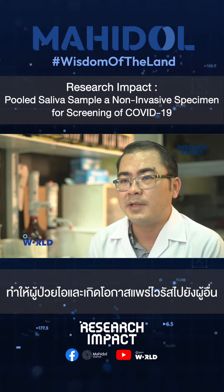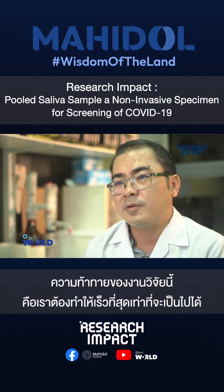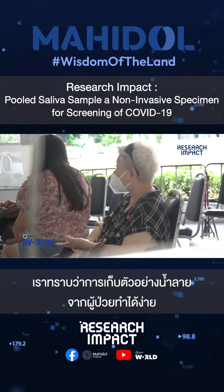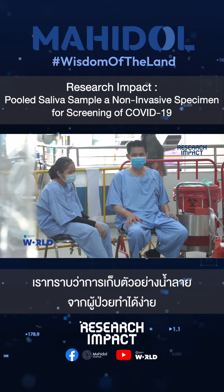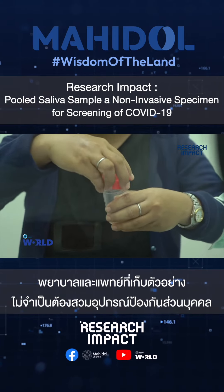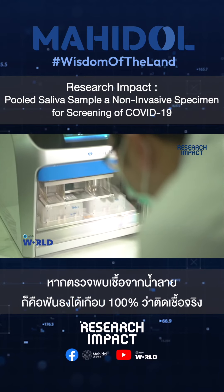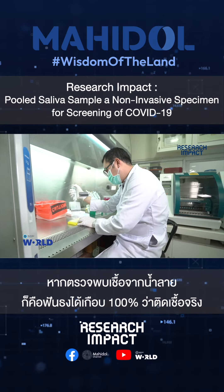The challenge of this research is you have to do it as early as possible. We know that saliva samples are easy to collect from the patient. The nurse and the doctor who collect the sample don't have to wear the high standard of PPE. If you find that it's positive by the saliva, it's almost 100% positive.